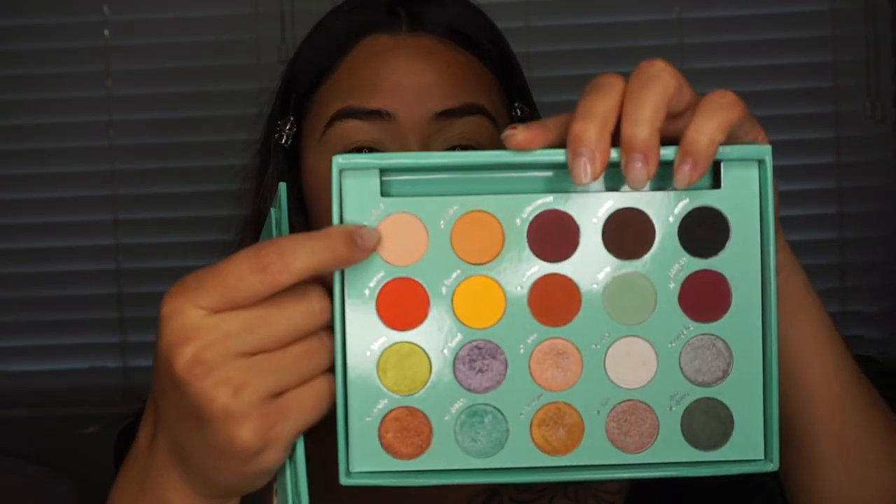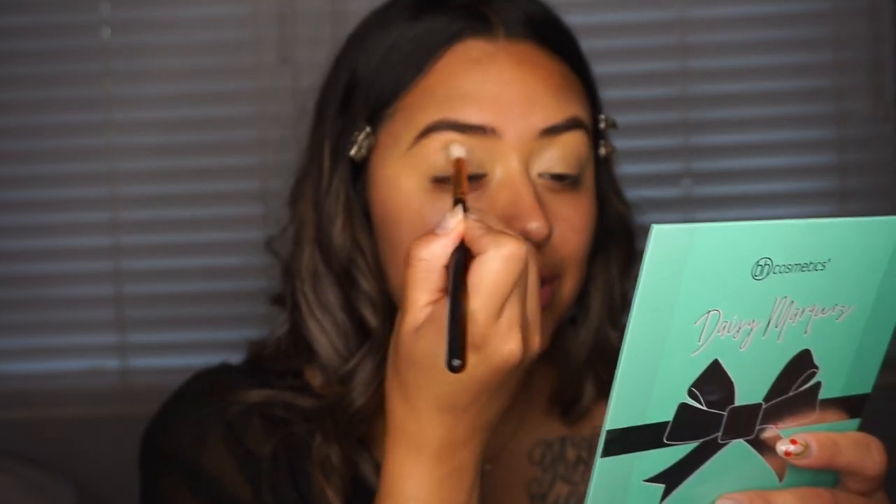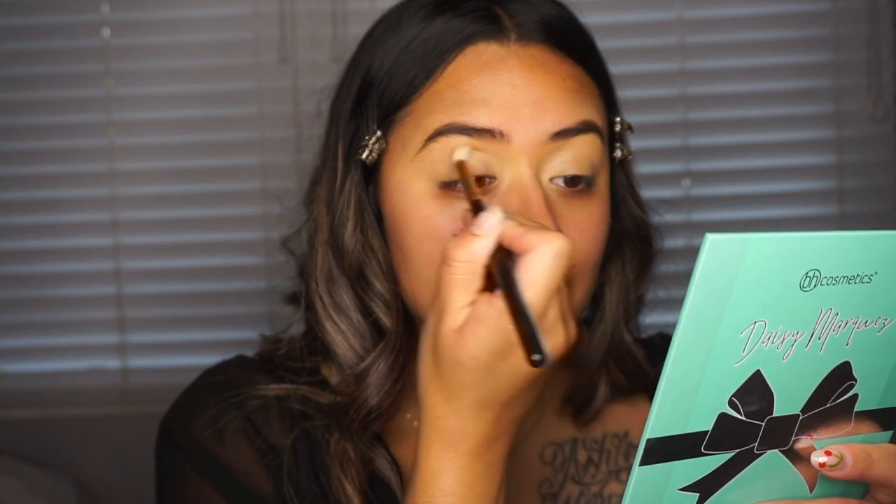That's all I do for my eyebrows for now and we'll come back later to finish them up. I'm going to take my Fenty foundation again, put a little pump on my hand, and use this as the base for my eyeshadow. As my base shade I'm going to be taking 'Naked' from the Daisy Marquez palette with a Morphe R37 — just a regular fluffy brush — and putting it mostly in my crease.